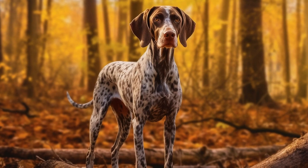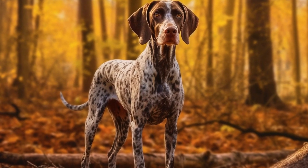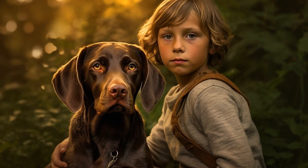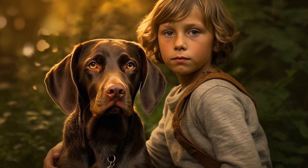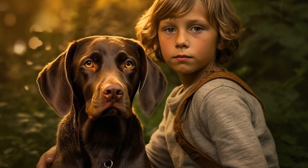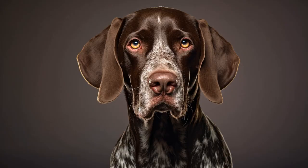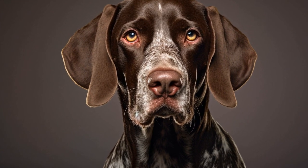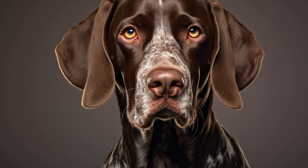German Short-Haired Pointers are known for their athleticism and agility. They are highly energetic dogs and excel in various activities such as hunting, agility, and obedience training. However, their active lifestyle and genetic predisposition can put them at risk for joint and hip issues, particularly as they age.